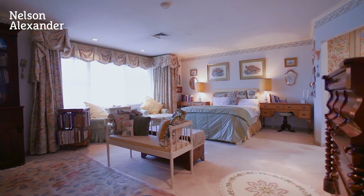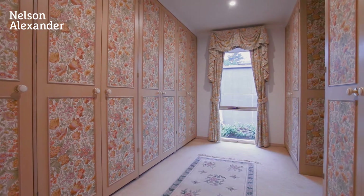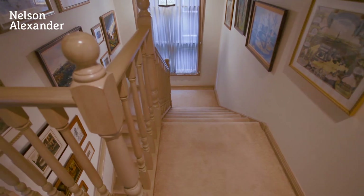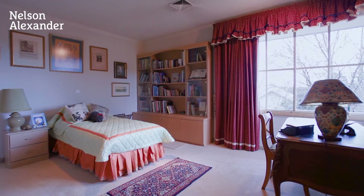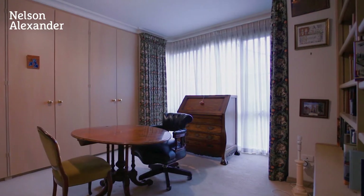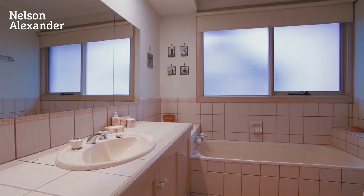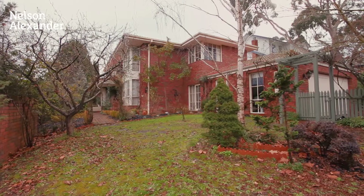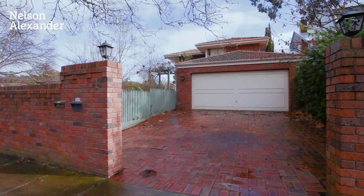A stunning master bedroom retreat with dressing room and ensuite, three further double bedrooms plus a study, two family bathrooms, and includes a solar heated swimming pool, double car garage and ample off-street parking.